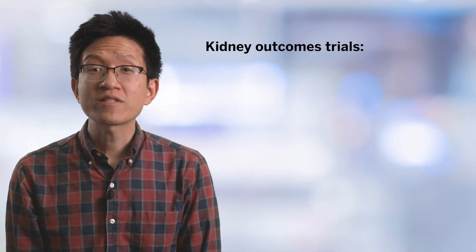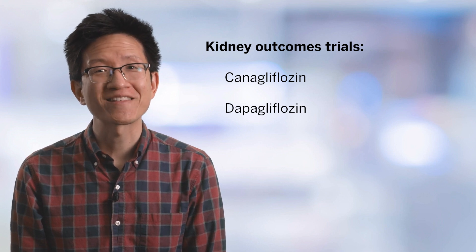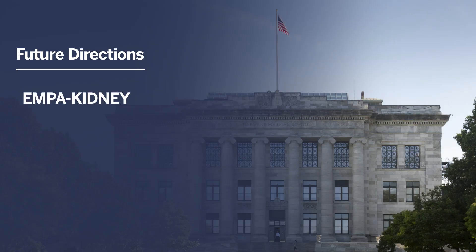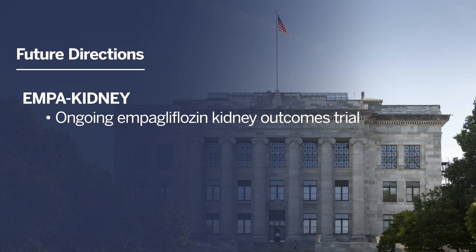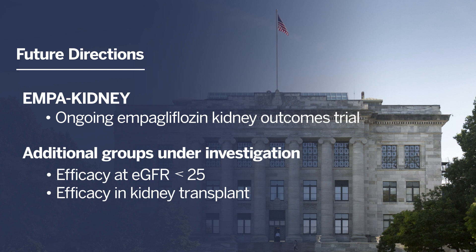The role of SGLT2 inhibitors as kidney-protective tools remains an exciting topic of research. We looked at the kidney outcomes trials for canagliflozin and dapagliflozin — CREDENCE and DAPA-CKD — which have already been completed. EMPA-KIDNEY is a kidney outcomes trial studying empagliflozin in both diabetic and non-diabetic kidney disease, with study completion expected in late 2022. It's important to note that potential SGLT2 inhibitor benefits are not yet clear in several key groups, including individuals with eGFR below 25, those who have received a kidney transplant, and individuals with polycystic kidney disease, lupus nephropathy, and ANCA-related nephropathy.